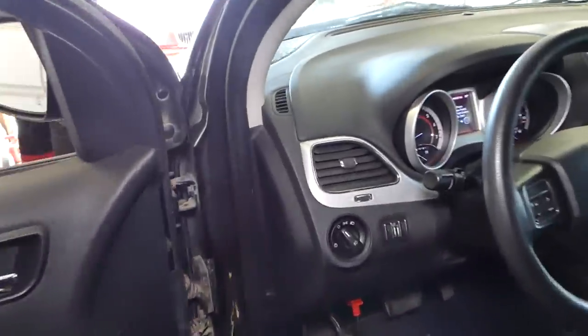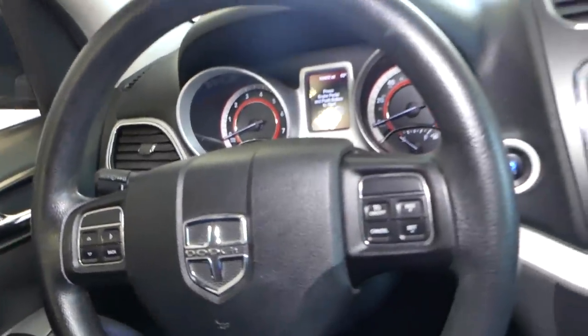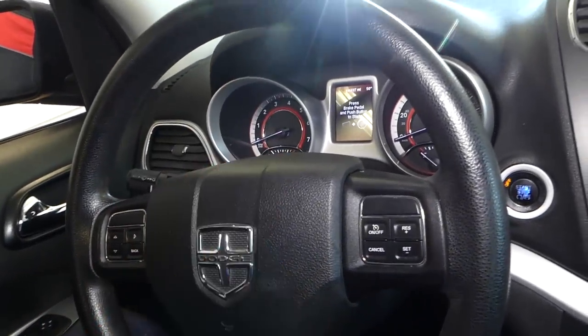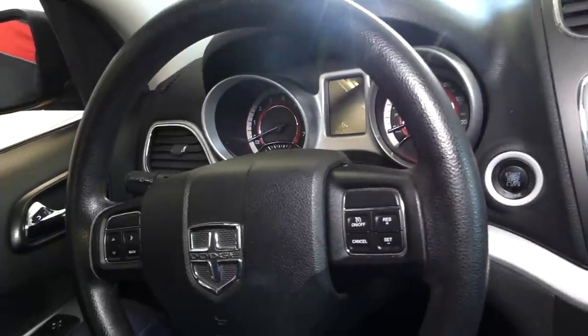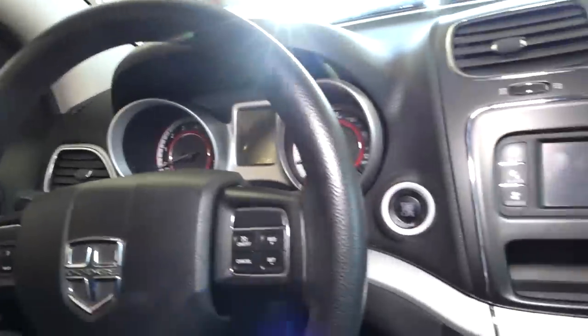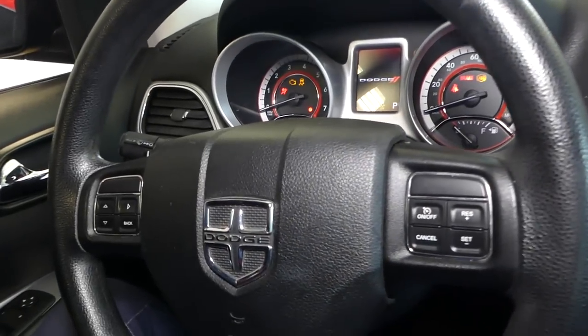If you have any of those codes, you have the engine light on, the car will feel like it's misfiring, and one cylinder is off. It doesn't mean you have all the codes — you can have just one or two. Most likely you just have one of the codes, and we'll explain why and what's causing that.